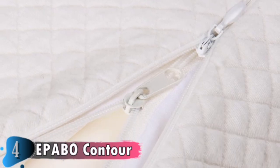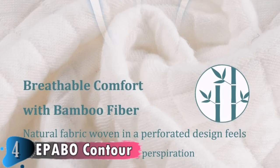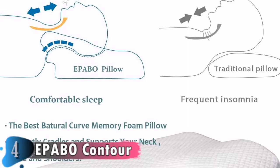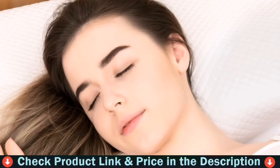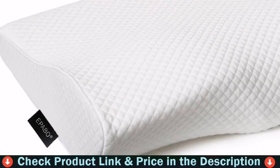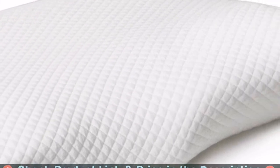Breathable memory foam provides better air circulation to keep you cool and dry. The hypoallergenic rayon/polyester proprietary blend pillowcase feels silky soft, and all materials are chemical-free for better health. The pillow is encased in a net jacket with a high-quality side zipper. Remove the inner core from the pillowcase before washing, and do not wash the memory foam. The pillowcase is machine washable.